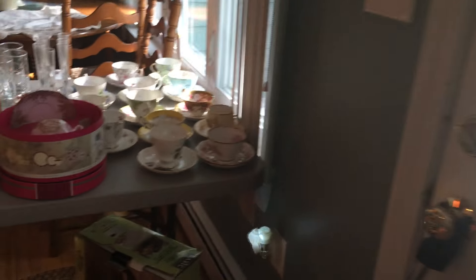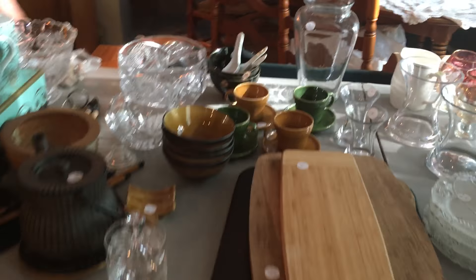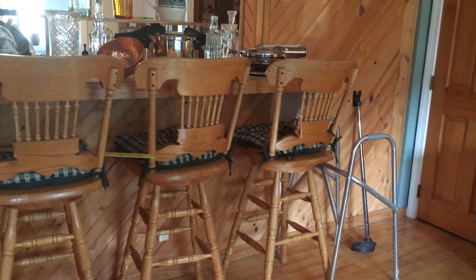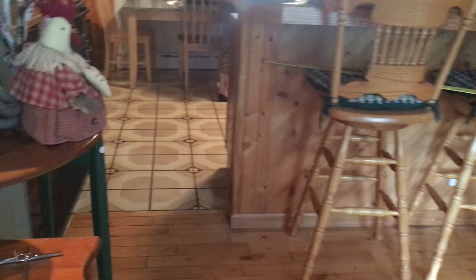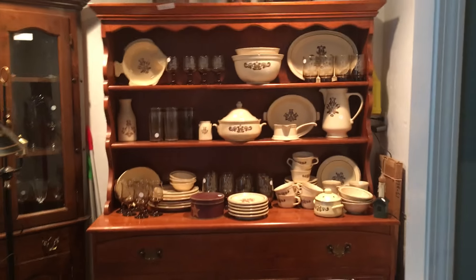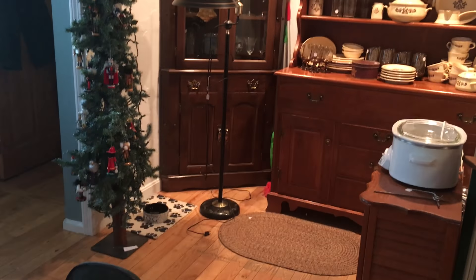Tea cups, lots of tea cups. Glassware. Dining room table with one leaf. Bar stools. Little faux crab. Little pretty hutch. Christmas tree. Lots of braided rugs.